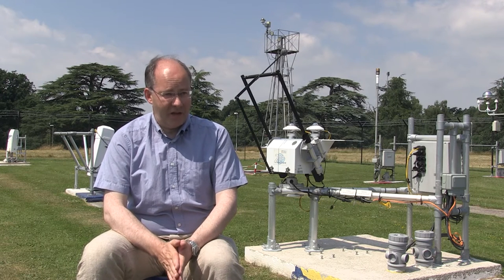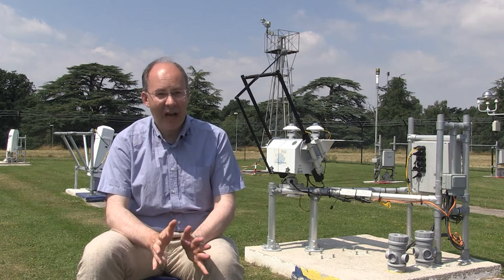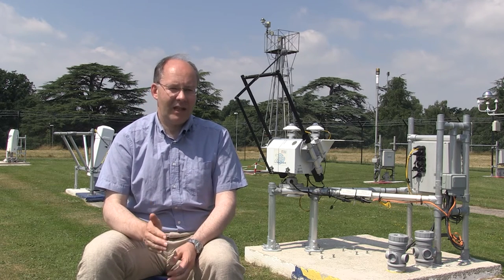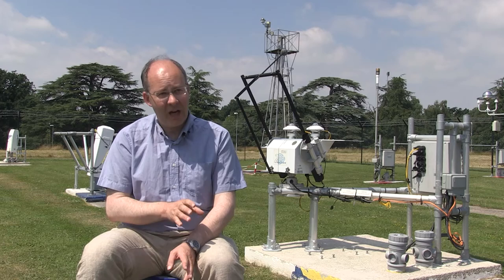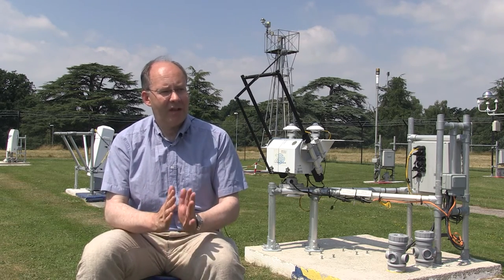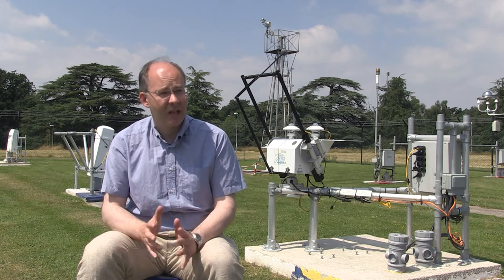When you have a solar eclipse, it's like you've turned off the energy that's driving the atmosphere, but you do that very quickly, and you know exactly when it's going to happen and exactly how long it's going to last — astronomical calculations allow us to work that out very precisely. During the day, the radiation driving the atmosphere is cut off and you can look for the responses: temperature change, wind changes, changes in the upper atmosphere and throughout the atmosphere. So we've got a definite event and we look for the response, giving us something very close to a natural experiment with the atmosphere.